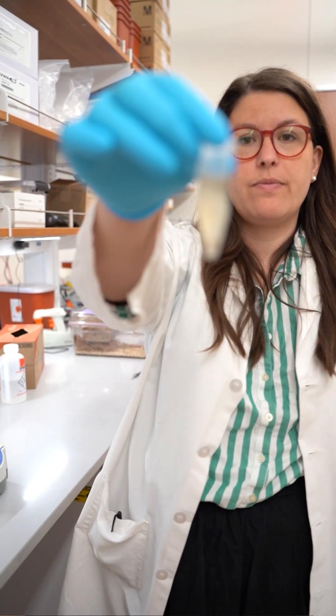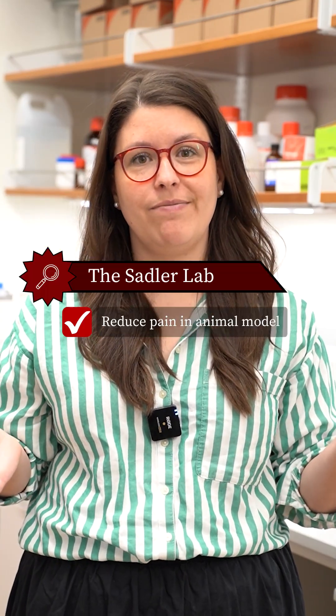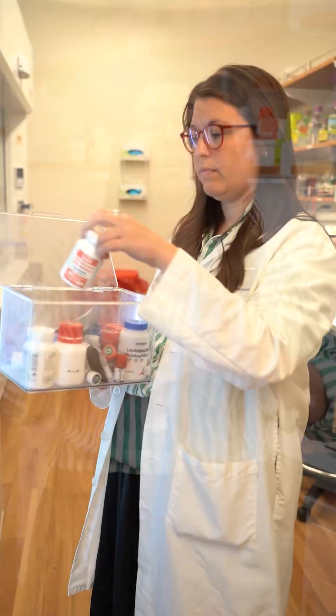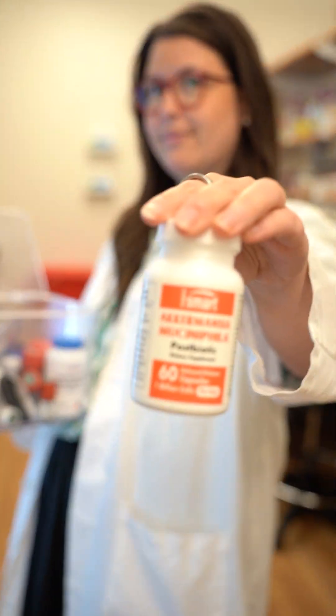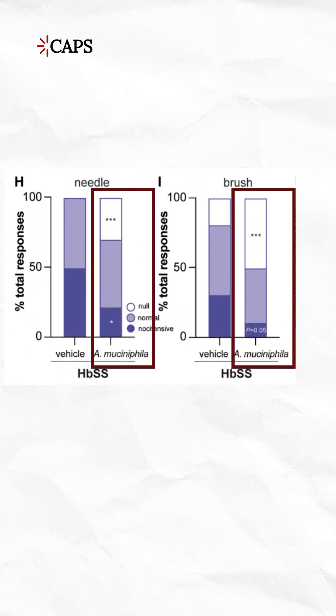So next, we transplanted healthy control poop into sickle cell mice and found that the sickle cell mice had their pain alleviated. It turns out healthy poop has high levels of a probiotic bacterium called Akkermansia muciniphila in it. When we give pure Akkermansia to sickle cell mice, we can also alleviate their pain.